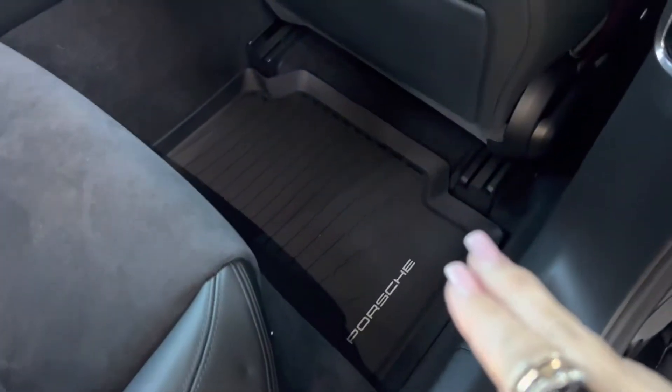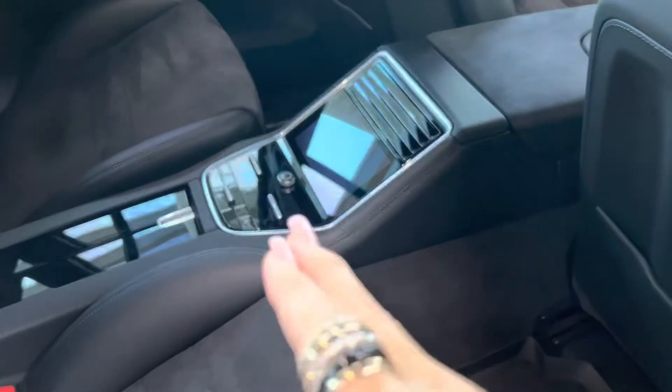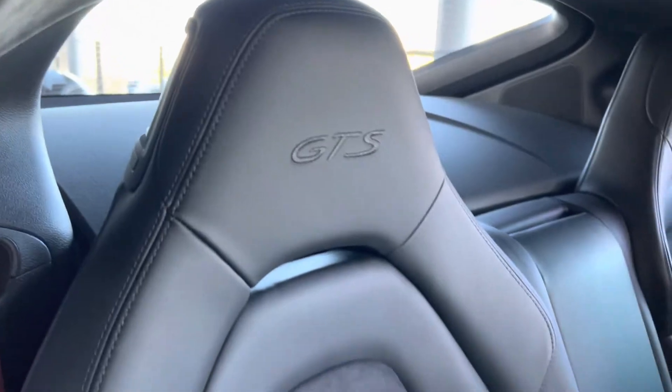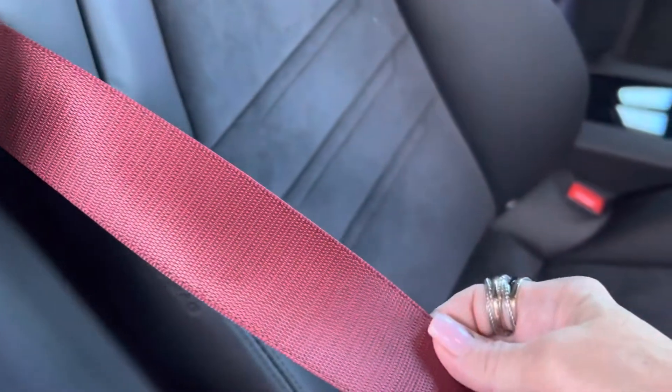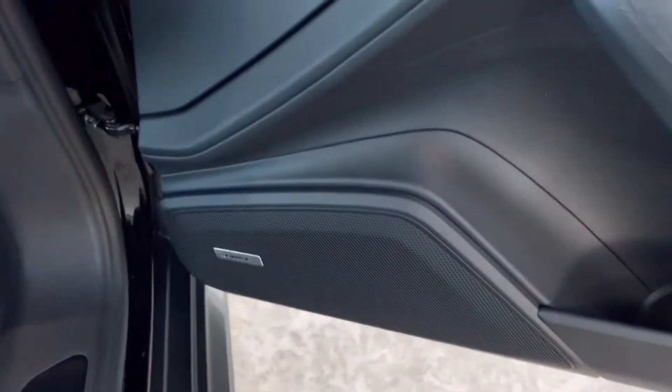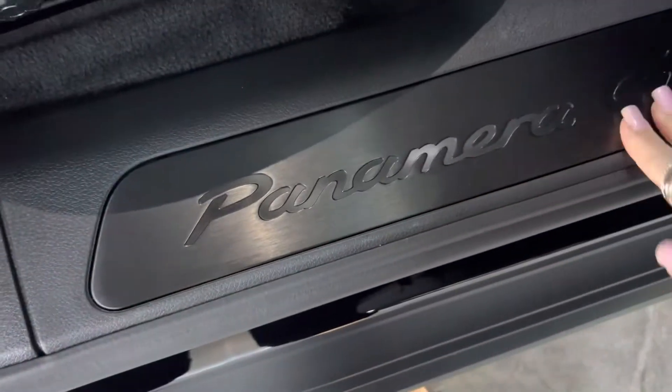All-weather mats are already included. Four-zone climate control — you've got a great screen there for your backseat passengers. Won't they be impressed? GTS stitching right there. Look at the beautiful red seatbelts — a nice pop of color that ties in the brake calipers and the interior. You've got two sunroofs right there. Absolutely beautiful. And it has a Bose sound system — already included.